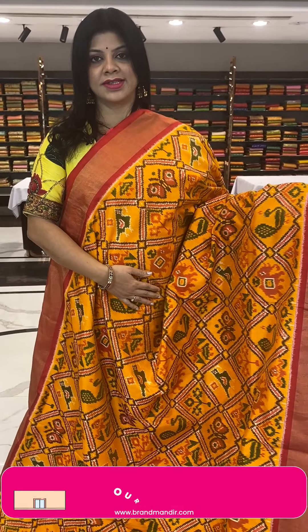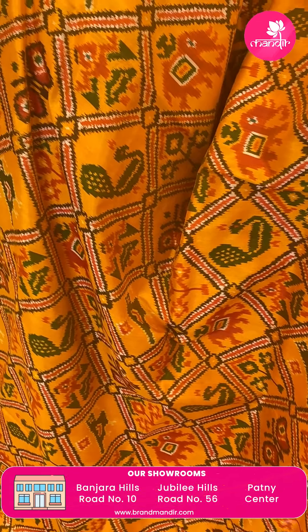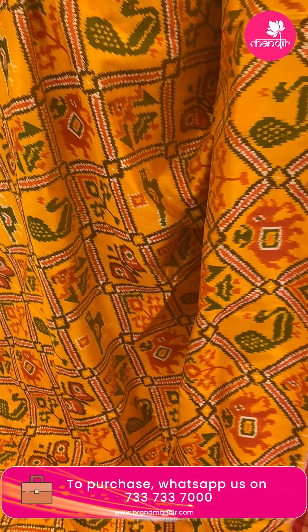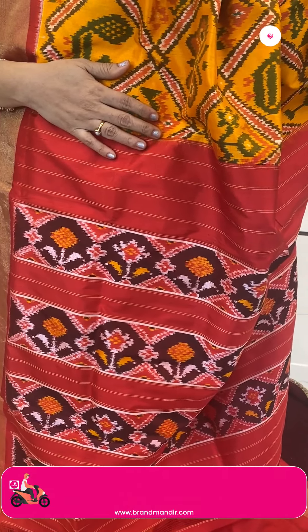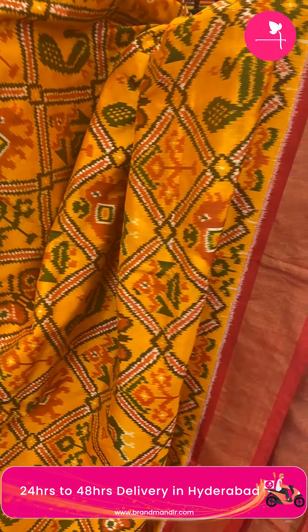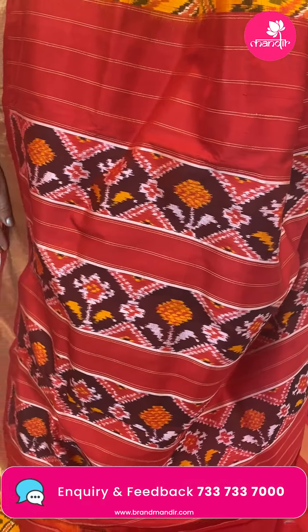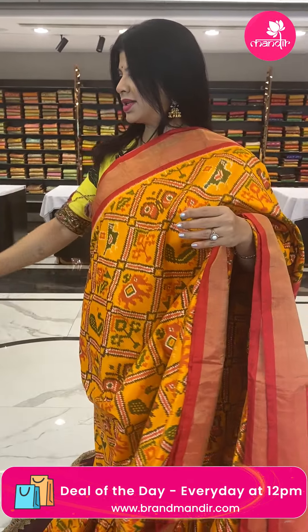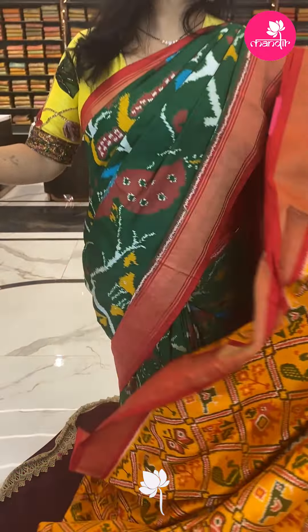Next is a lovely mango yellow with red — very gorgeous sari. All-over cross checks with butterflies, doll butas, plant butas, and peacocks. Border is contrast kadi border. Pallu is contrast with plant butas and borders. Blouse is contrast plain with border. Pricing: 13,365 — CE618 is the code.